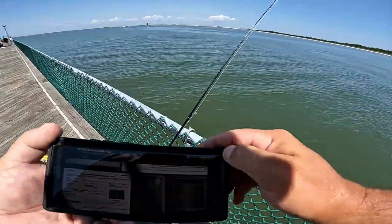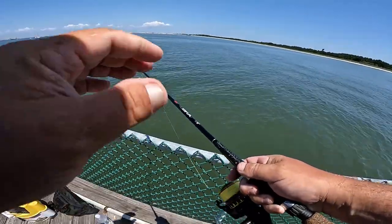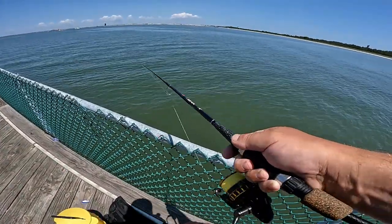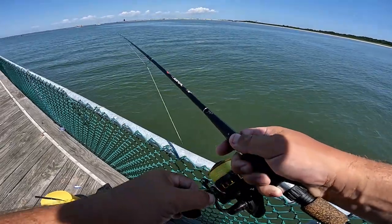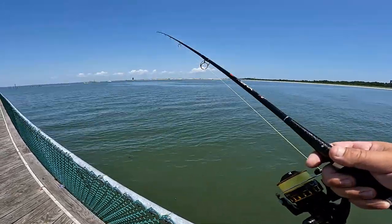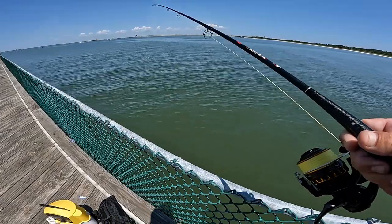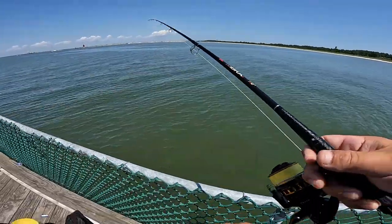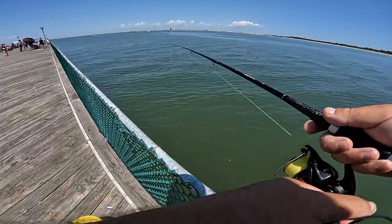That doesn't happen all the time, but always be prepared on this pier because they are out here and they will get you. I've seen people get stuff confiscated — whole coolers taken away. Know what the limits are on sizes and amounts, because the fines are very very heavy here and it's not worth it.